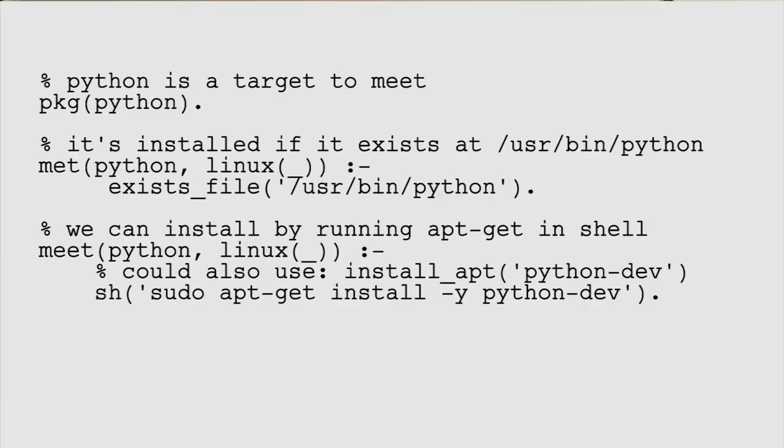You define packages with the PKG fact. Then you can ask if the package is installed with met, or ensure it's installed with meet. Where do met and meet come from? You just write them, but often you don't need to write raw meet. Morel comes with lots of predefined met-meet pairs. For example, you can define something as an apt package with the package name, and Morel defines the met-meet pair. And it's pretty easy to write your own such extensions — they're just met-meet pairs themselves.